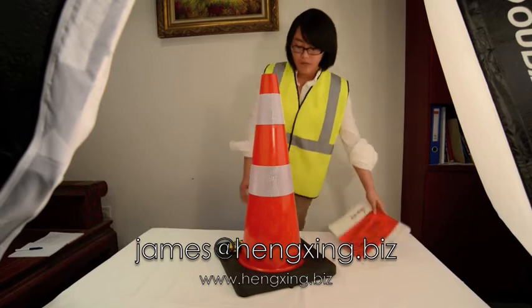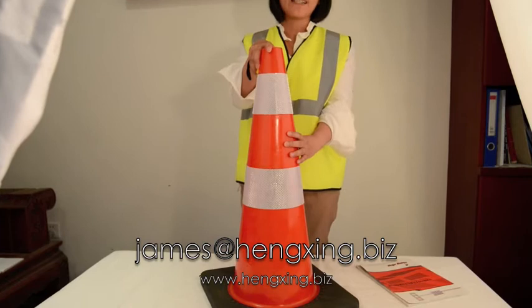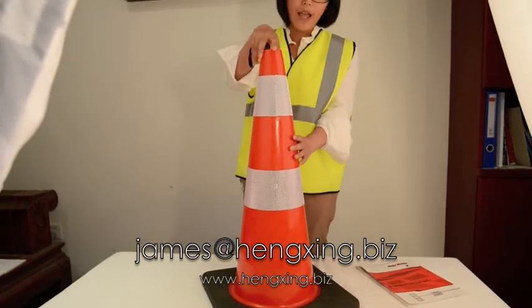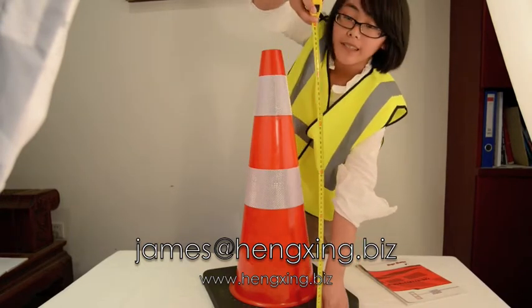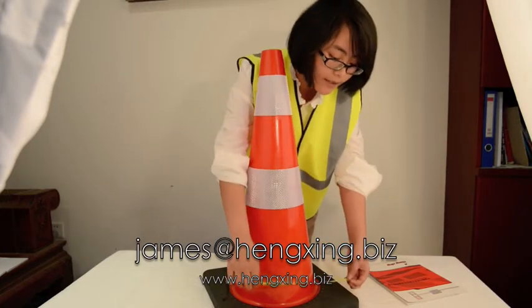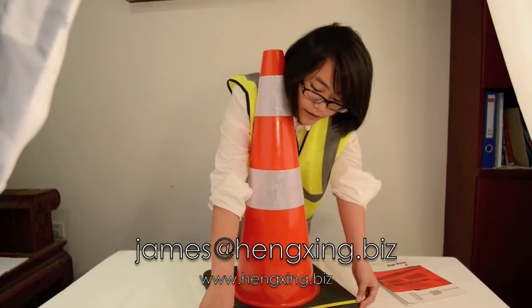First, in your eyes is our PVC traffic cone, HXTC303B. The height is 70cm, and the rubber base is 633x63cm.